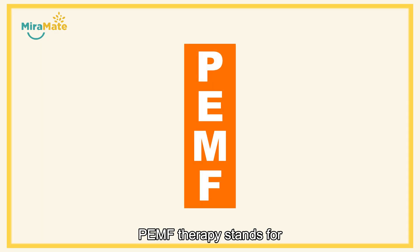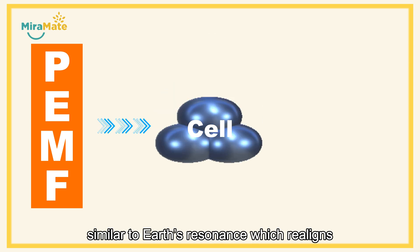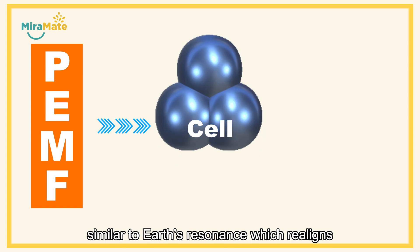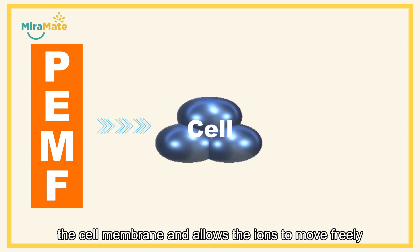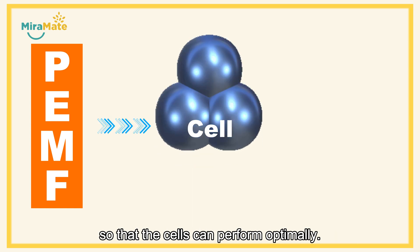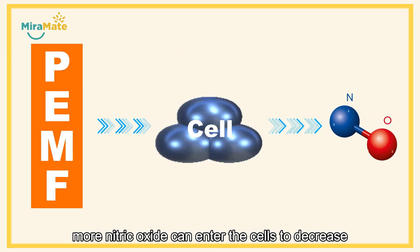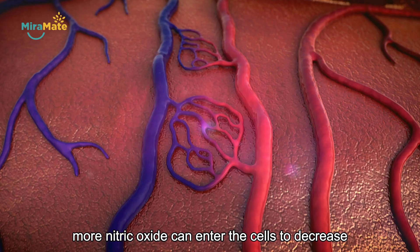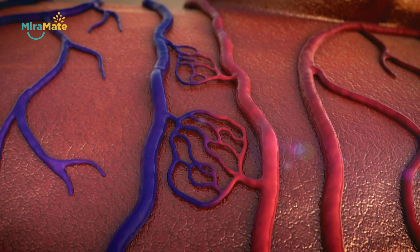PEMF therapy stands for Pulsed Electromagnetic Field Therapy. It generates an electromagnetic field similar to Earth's resonance, which realigns the cell membrane and allows ions to move freely so that the cells can perform optimally. In this way, more nitric oxide can enter the cells to decrease the possibility of getting inflammation or pain.